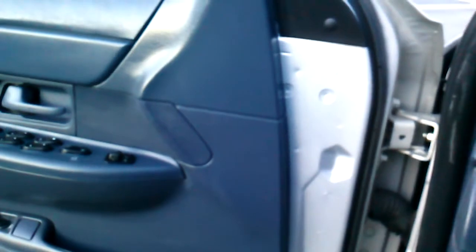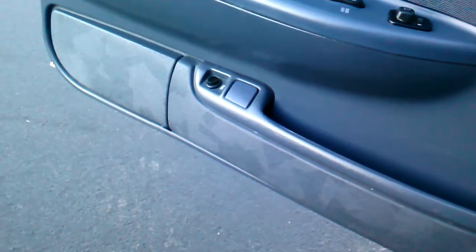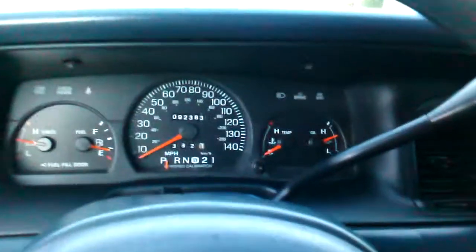Now just have a listen to this. Please take note — my foot is nowhere near the gas. Are you ready to hear this thing? This thing's got a custom exhaust. It's obviously been custom tuned, and it is a runner. It is fantastic.